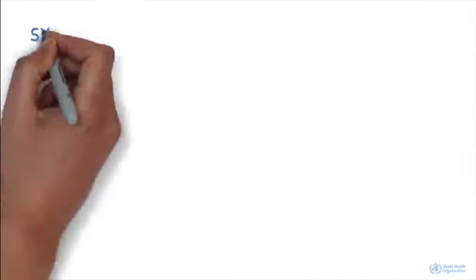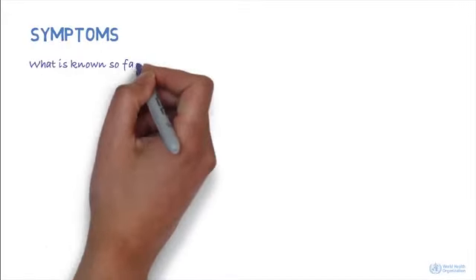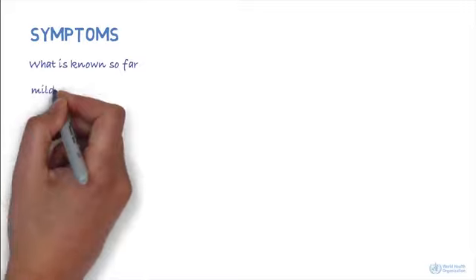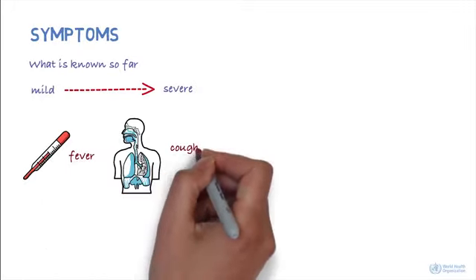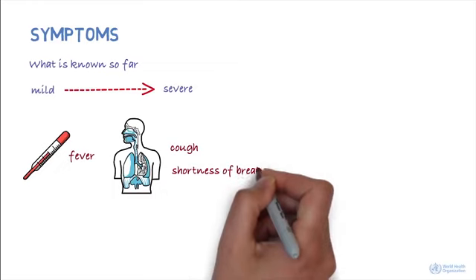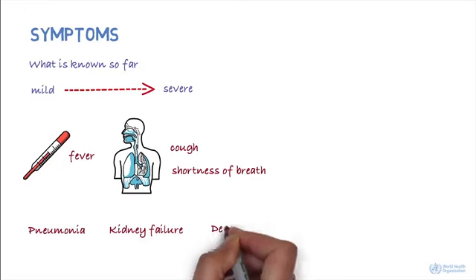How does the disease present? From what is known so far, there can be a number of symptoms ranging from mild to severe. There can be fever and respiratory symptoms such as cough and shortness of breath. In more severe cases, there's been pneumonia, kidney failure, and death.